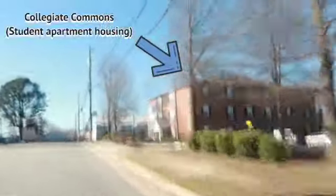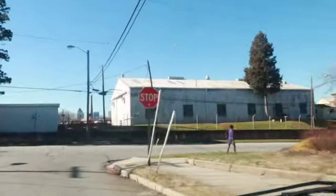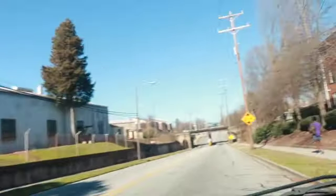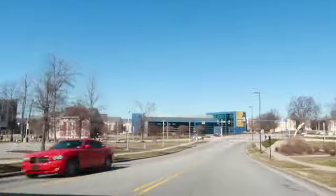Starting from where Collegiate Commons and Sebastian are — that's where we're beginning from. The first thing we'll hit is the clock tower, which is like the center of campus. I'll explain that more as we get there. Right now we're riding past Collegiate Commons, and this is the right turn you have to make to get on Bimbo Road — South Bimbo Road. Now we're getting closer to the clock tower, and the gym is on our left.